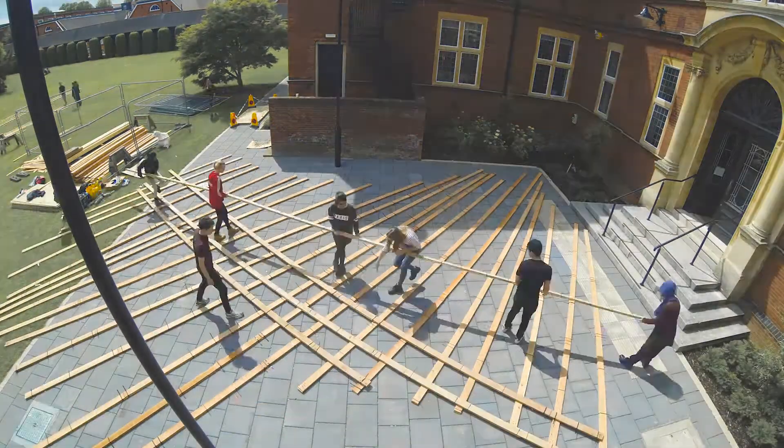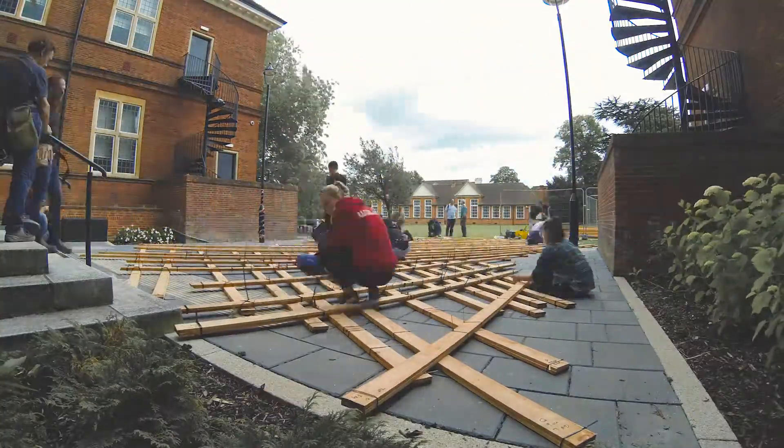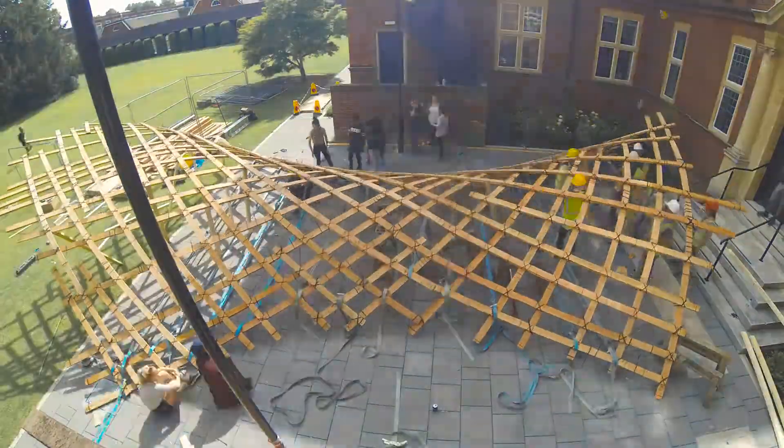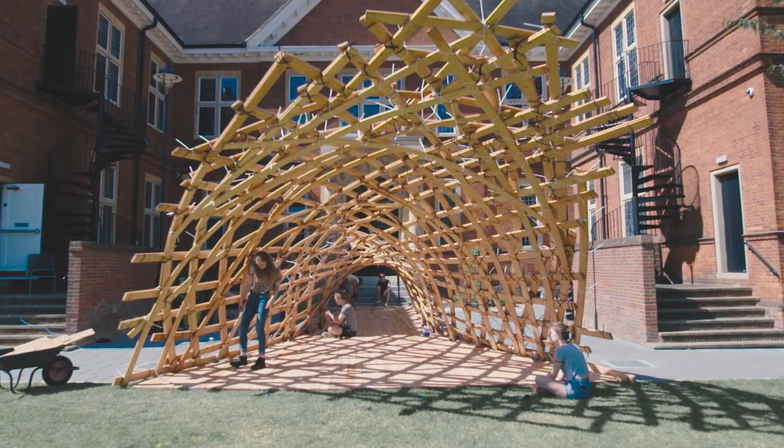Last few days we made the grid structure, laid it out in this area, and then as we cable tied them all together we gradually lifted it up from the middle, added in more supports to hold it together. It's a real thing that you can walk into, and that's really rare for architecture students to have the opportunity to do. Usually they're building little things and looking at them — here they can stand in it. It's fantastic.